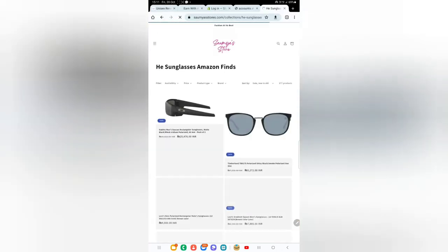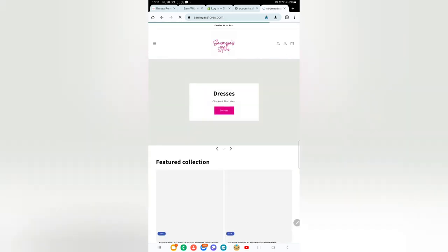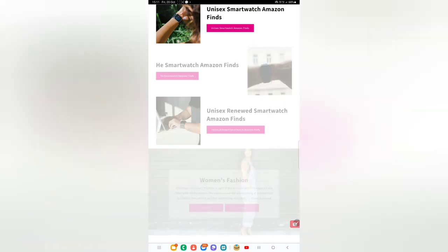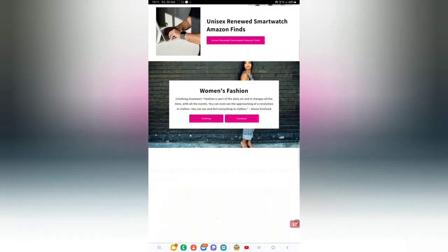I hope you like these recommendations. I've shared some great finds with you and I hope you will check out many different recommendations and collections on Somya Stores — including unisex recommendations, women's fashion, men's fashion, women's beauty wear, and jewelry wear.